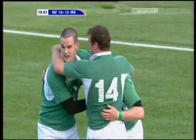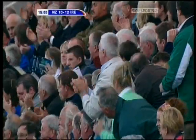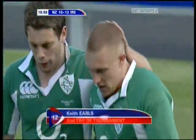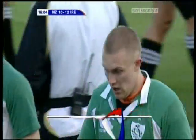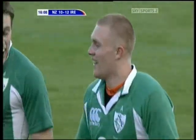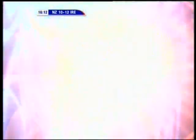Both centres have now scored. They've looked very sprightly and nippy in the Irish midfield so far tonight. Beautiful footwork there by Earls. We've already talked about Darren Cave, his performance this year in the under-26 nations. His man of the moment, Keith Earls, manages to get himself over the line as well. Lovely bit of footwork, and it was the end of a really good sustained piece of possession by the Irish.